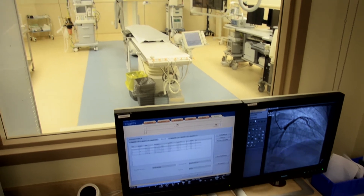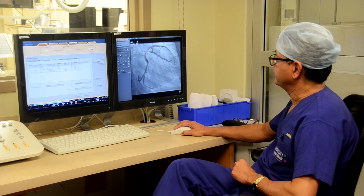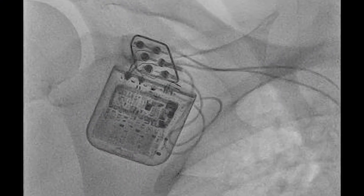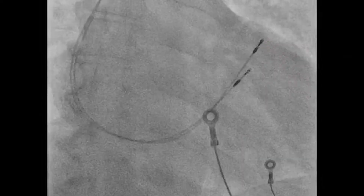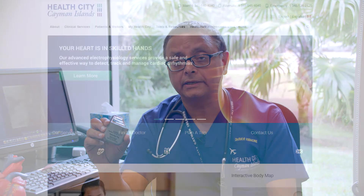What we are proud of is that this is the first time this device has been introduced in the entire Caribbean, and even in the US it is an investigational device, not routinely implanted. None have been implanted even in Central America or South America, so in that sense we have introduced yet another novel therapy in the region.